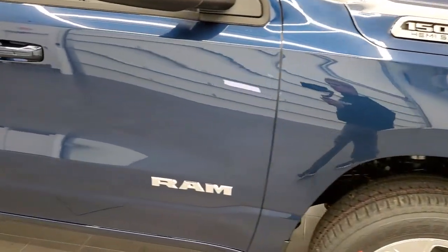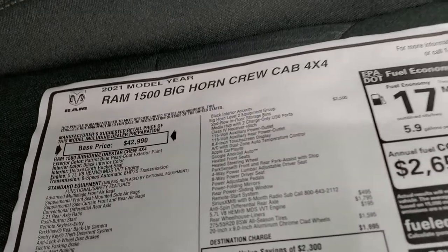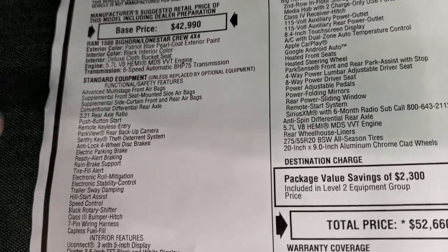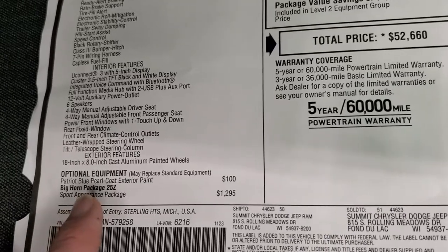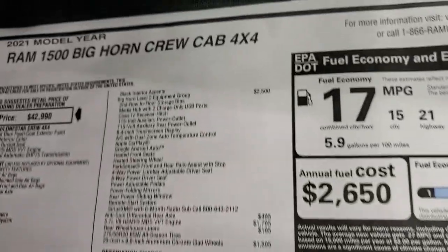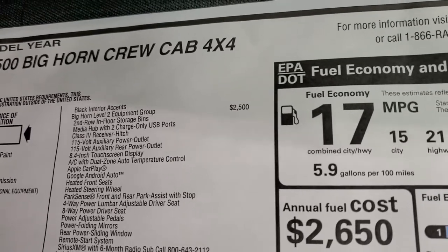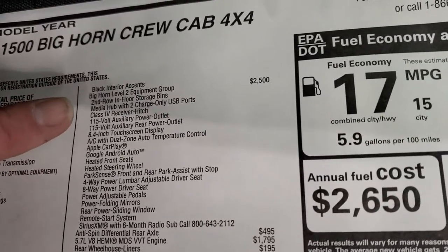We'll check out the original window sticker here — feel free to pause at any point. This one has the 5.7-liter Hemi with an 8-speed automatic transmission. Everything on the left-hand side is standard equipment, and your optional equipment starts here, including the Patriot Blue Pro Coat at $100, the Sport Appearance Group at $1,295 which gives you the interior black accents, and the Bighorn Level 2 Group at $2,500.